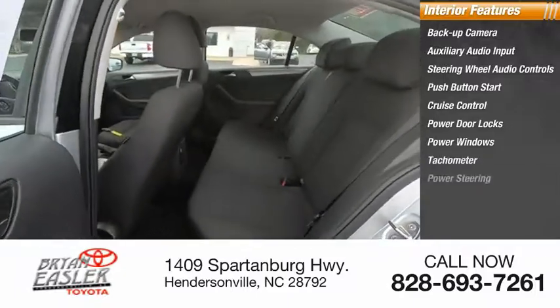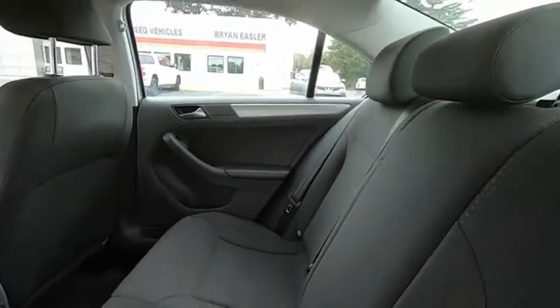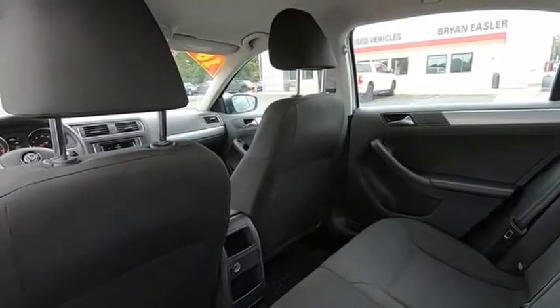Tachometer, power steering, beverage holders. Searching for a dependable vehicle that looks great, too? You found it, so stop in today.